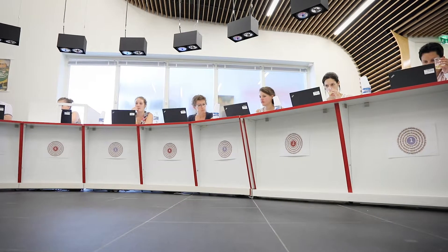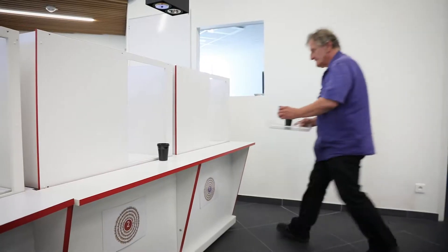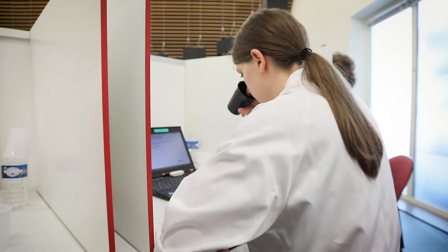Experts from the centre meet here every day to conduct taste tests. In the same way, we have a consumer panel whose members are selected and trained in tasting, that meets every week.